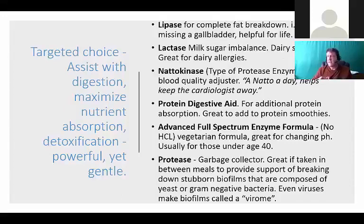A multi-spectrum shotgun approach should include pancreatin, mycozymes (a protease enzyme system), papain, bromelain, bile salts, and lipase. You should think about targeted choice: do you want to assist digestion, maximize nutrient absorption, help with detoxification, or get to the whole system? You can do all of those. The good news is all these enzymes are very powerful, very gentle, and very safe - I cannot find one study that's ever shown harm. Lipase means fat enzyme, so for complete breakdown of fat you might want to supplement with a lipase.